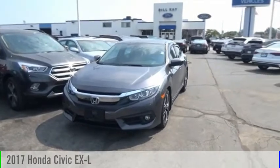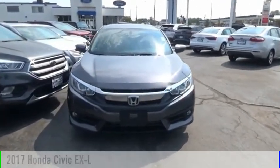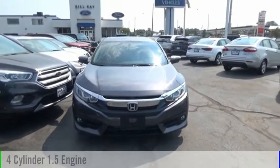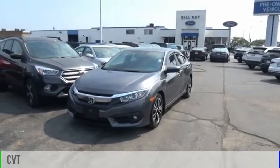Looking for the right vehicle? Check out the 2017 Civic. This vehicle is powered by a front-wheel-drive, four-cylinder, 1.5-liter engine, and comes with a continuously variable transmission.